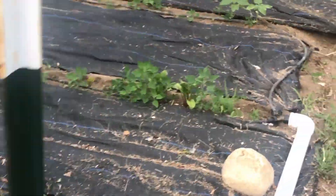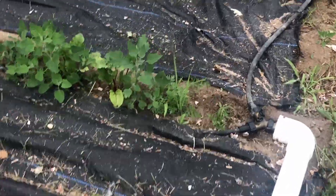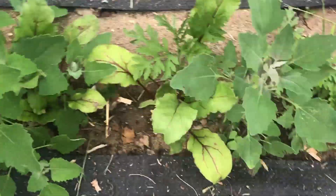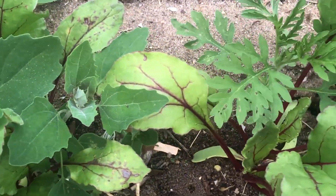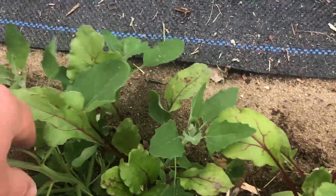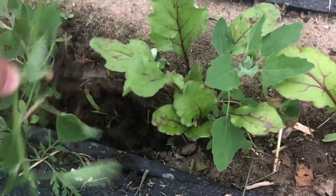Look at that — I got some beets coming up. Look at this beet right here. As I weed the garden, I can title this 'Weeding the Garden with Michael.'